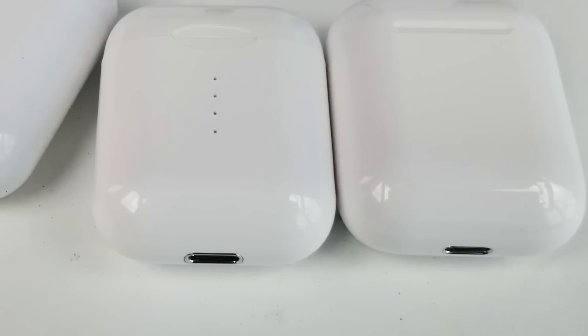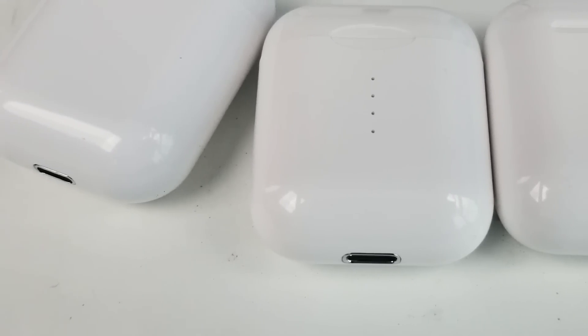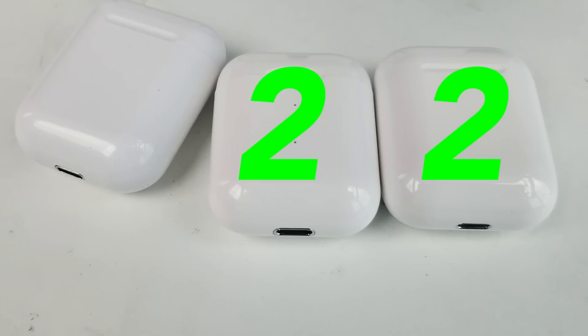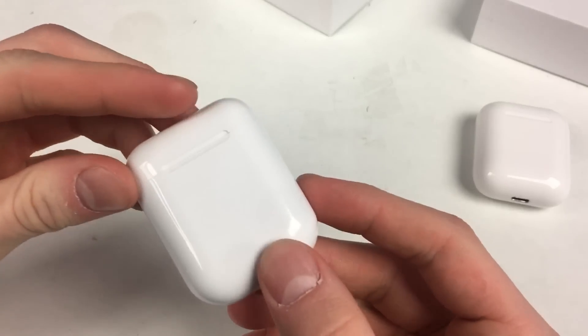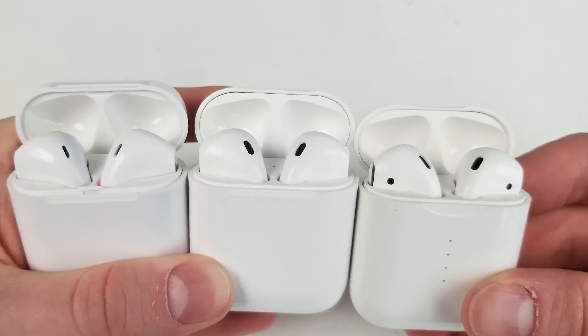Now for audio quality. In my opinion, I think the i10 TWS sound the best. However, when I had my dad and my sister try them out, they thought the i12s sounded better. So because of that, I'm giving both the i10 and i12 a score of 2. The i11s come in last with 1 point — they don't sound quite as good as the i10s or the i12s.